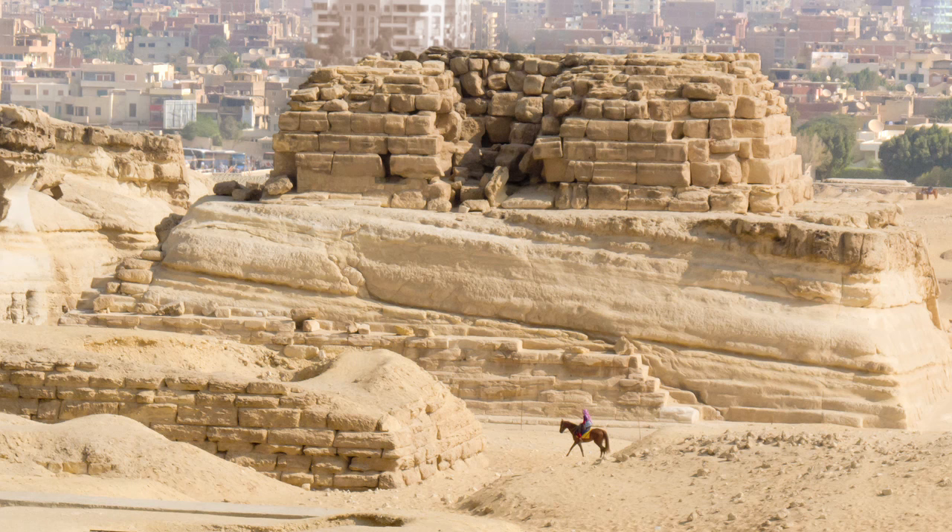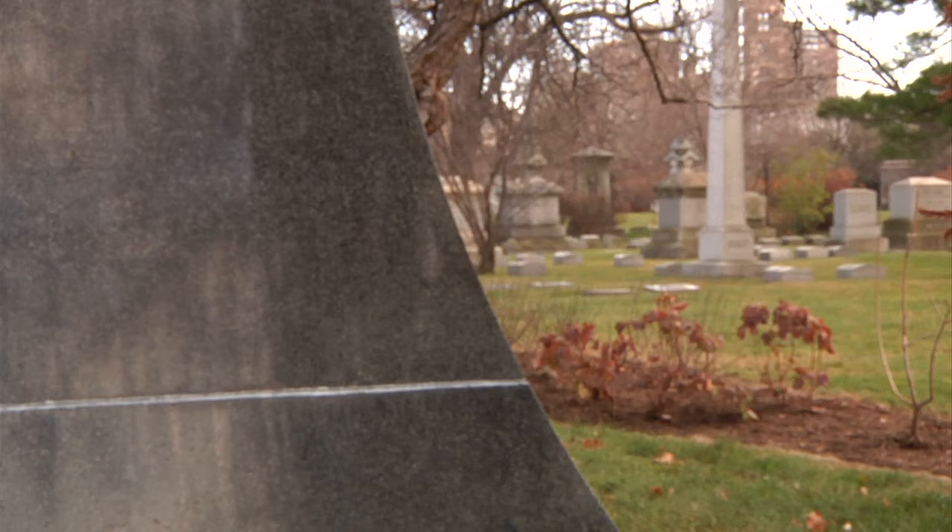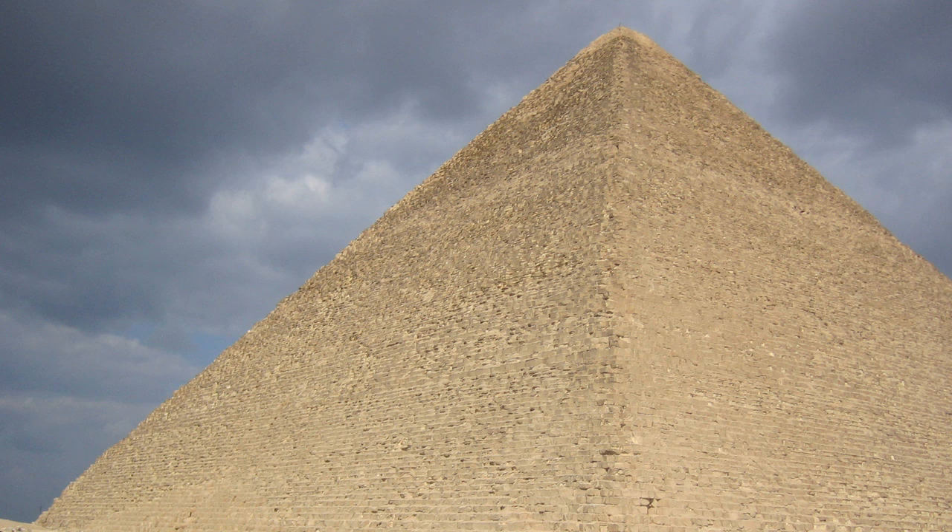The mastaba was a big bench-like tomb covering with sloped sides in Egypt. And the pyramid, of course, was the monument erected for pharaohs in their final resting place. You can see both of those in this particular monument.